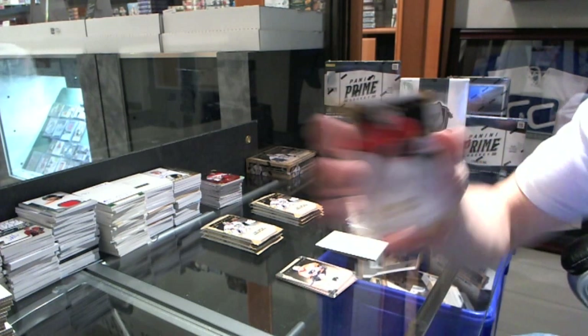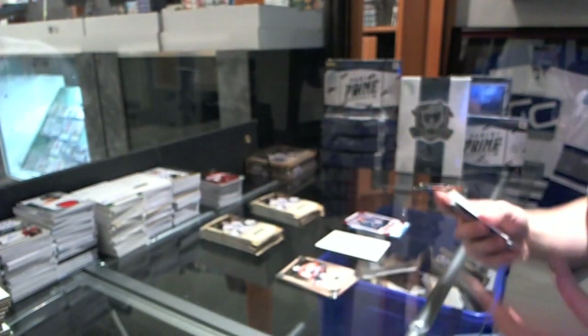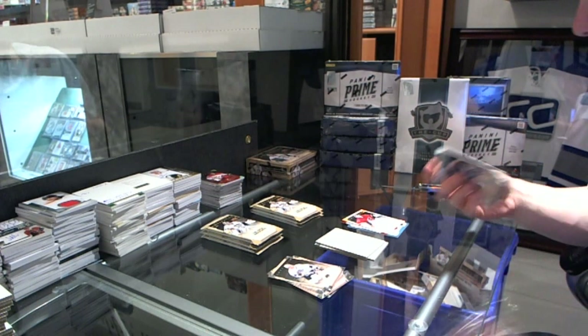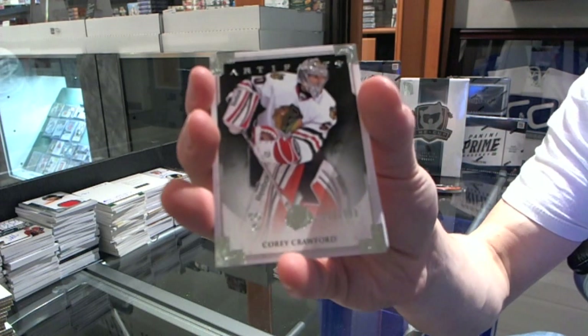We've got a Gold Parallel, number 25, for the Calgary Flames, Mika Kiprasov. We've got a gold insert, number 999, for the Chicago Blackhawks, Corey Crawford.